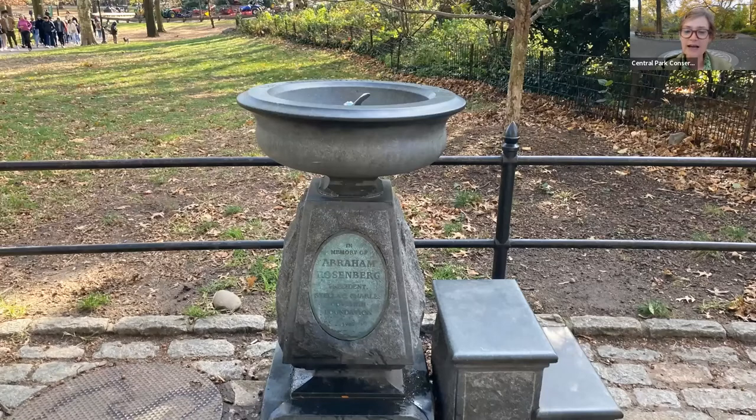As we continue our walk, the next thing we notice is an interesting drinking fountain on our right. It has an interesting commemorative plaque in memory of Abraham Rosenberg, and it also has neat permanent steps making it easy for children to climb up and get a drink. This has to do with Abraham Rosenberg being a philanthropist who donated money to early childhood programs. Of course, this fountain is not currently running — one of the ways the park prepares for winter is by turning off the drinking fountains sometime in November, depending on temperatures.